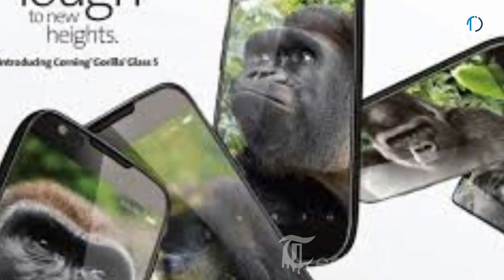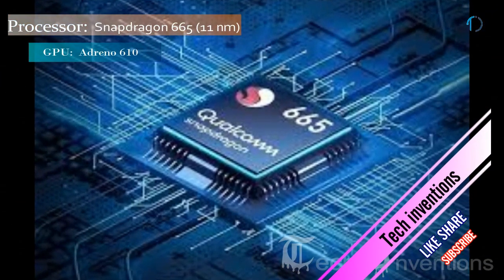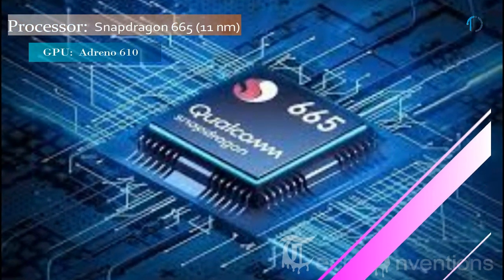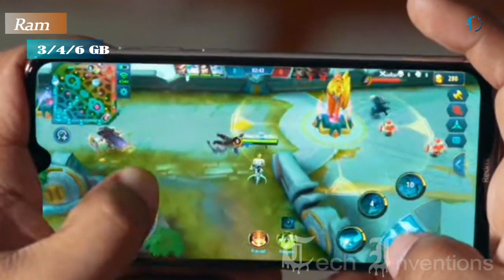This smartphone is protected by Gorilla Glass 5 on the front and also has an aluminum frame on the back side. It has an octa-core Snapdragon 665 11nm processor and packs with 3, 4, and 6 GB of RAM.